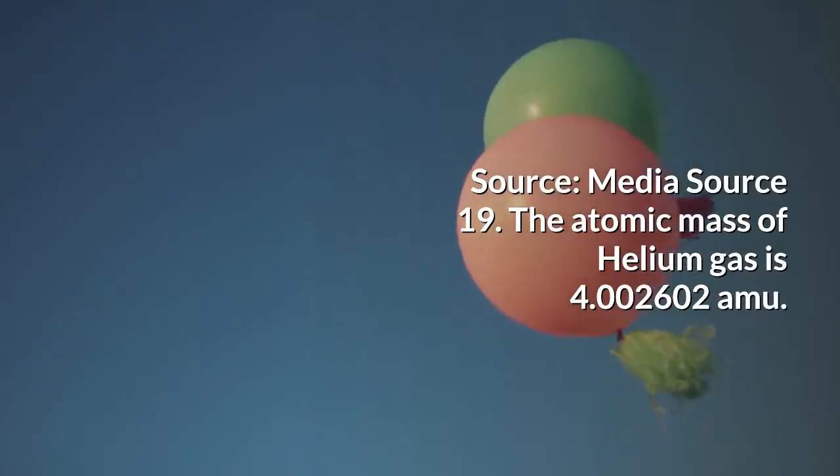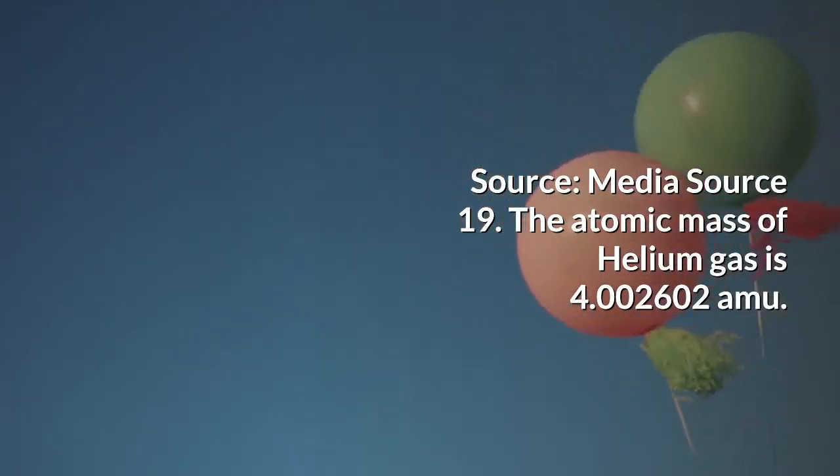The atomic mass of helium gas is 4.002602 atomic mass units.